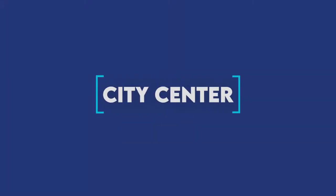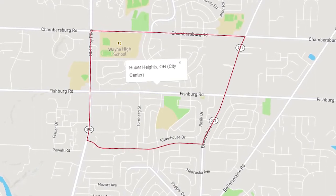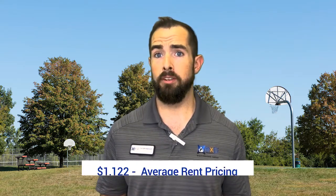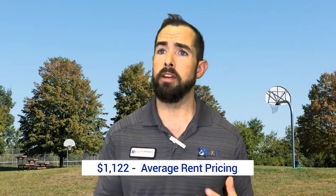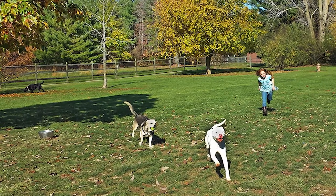The next community is the City Center, which is where the city center is located. Average home prices in this area are around $111,000 and rent is around $1,122. You're going to have medium to large size homes and small to large apartment buildings. This area has Wayne High School as well as the Kitty Hawk Mellow Dog Park.